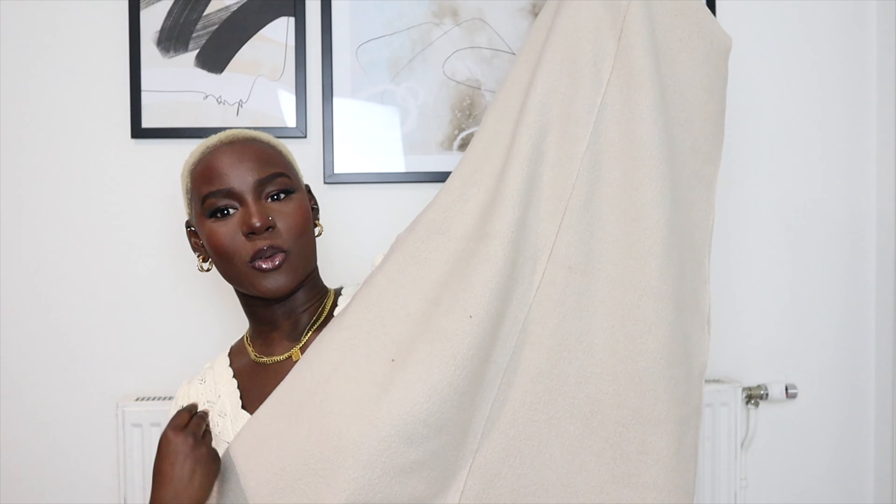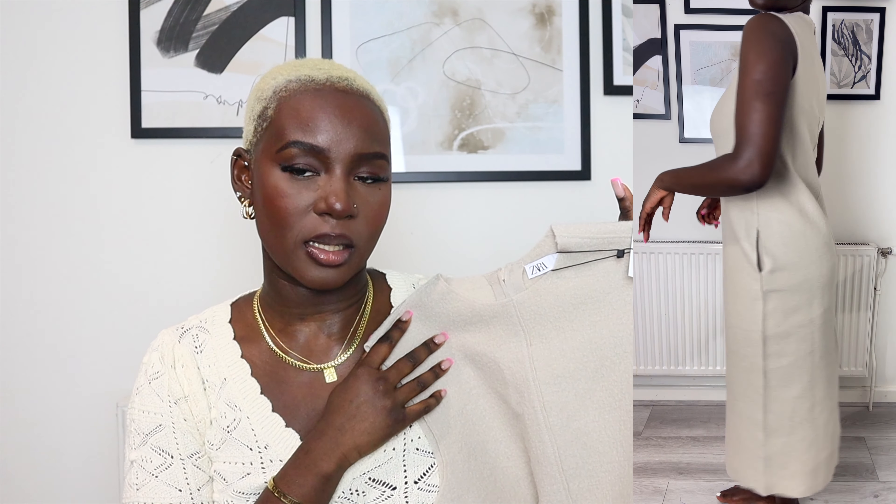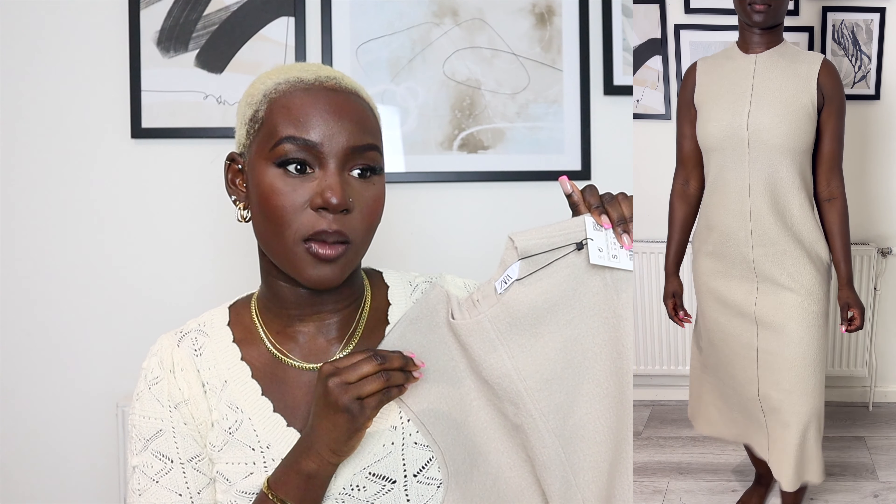It's a sale haul but there are some items here that are part of their new-in as well. Let's start off with this piece first which was on sale — it is this gorgeous skirt for £49.99 original price. For reference I'm a UK size 8 on top, 10 on the bottom. This skirt is so gorgeous, it reminds me of something I would have worn when I was younger.